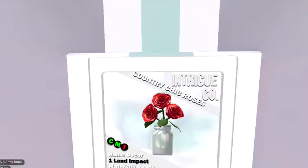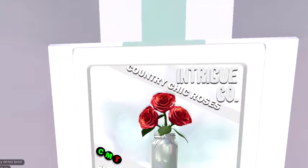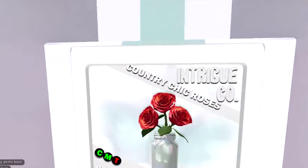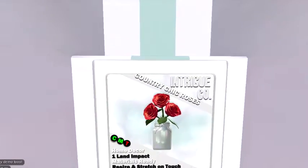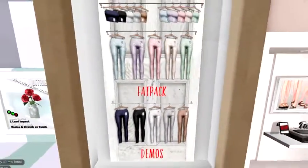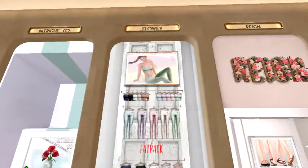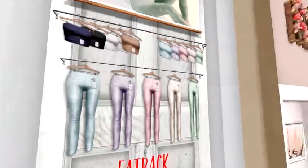It looks like we've got Intrigue — we've got Country Chick roses, only one land impact, very cute. Looks like we've got some more clothes — these are cute jeans and a cute top by Flowy.